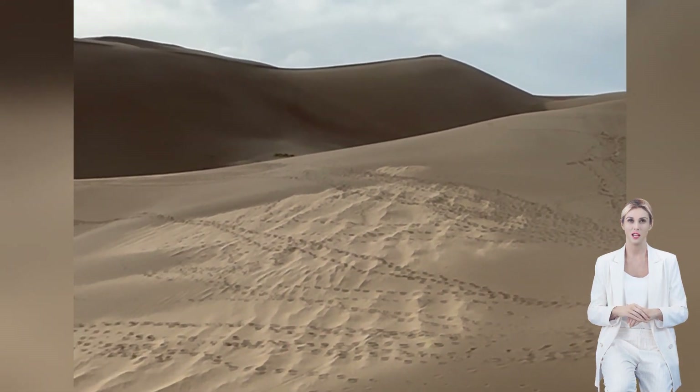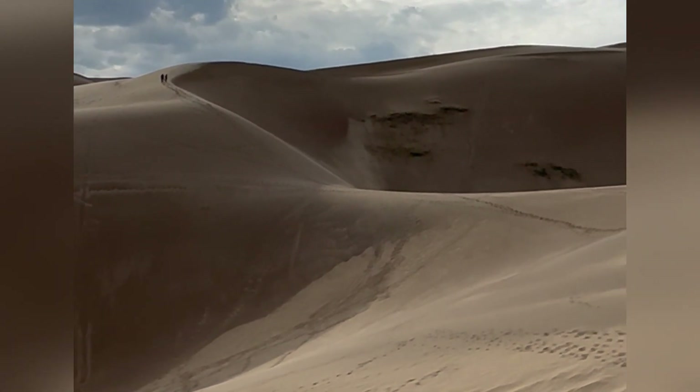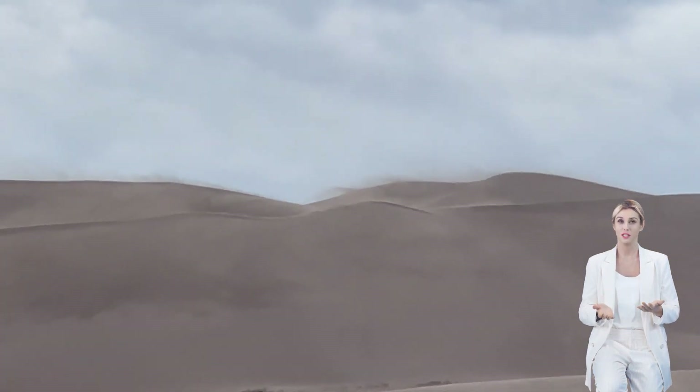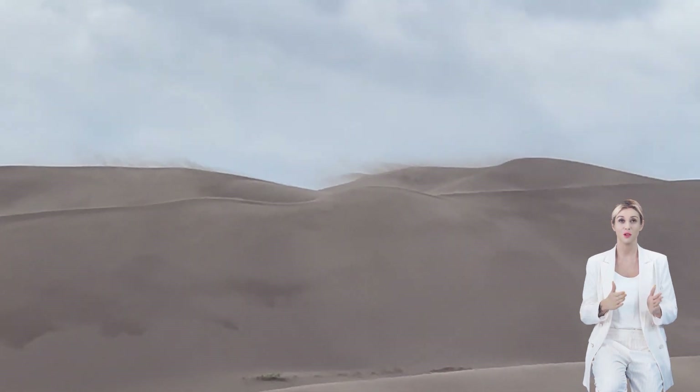You can play, slide, and explore without worrying about snakes, scorpions, or angry parents. This park is in Colorado, and it has the tallest sand dunes in North America, reaching up to 750 feet high. That's taller than the Statue of Liberty.